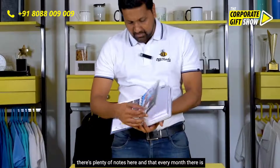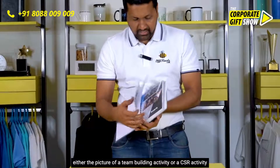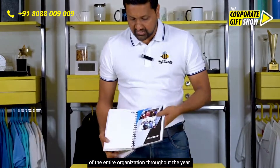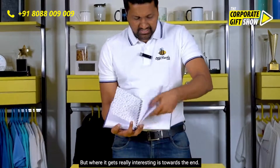Every month there is either the picture of a team building activity or a CSR activity done by them, or something like that. There is plenty of notes space, so this is a great book that can be used by all employees throughout the year. But where it gets really interesting is towards the end.